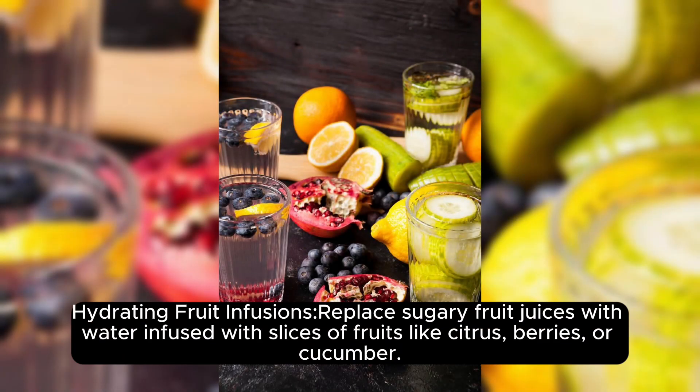Hydrating fruit infusions. Replace sugary fruit juices with water infused with slices of fruits like citrus, berries, or cucumber.